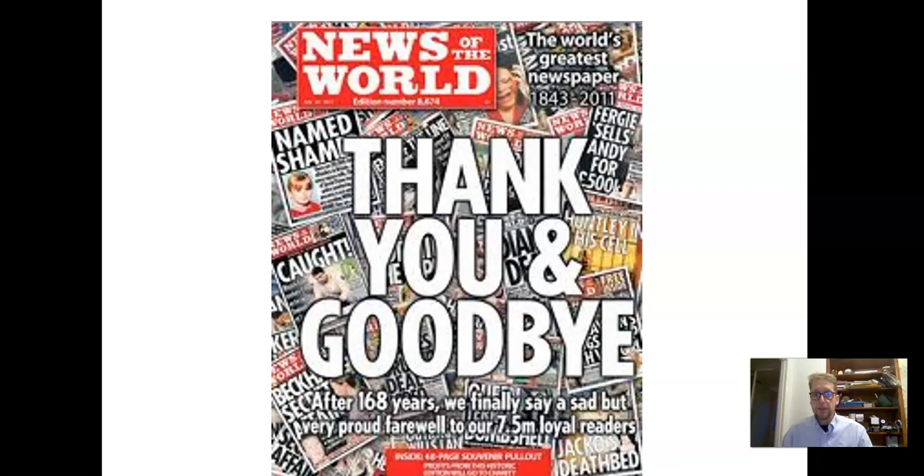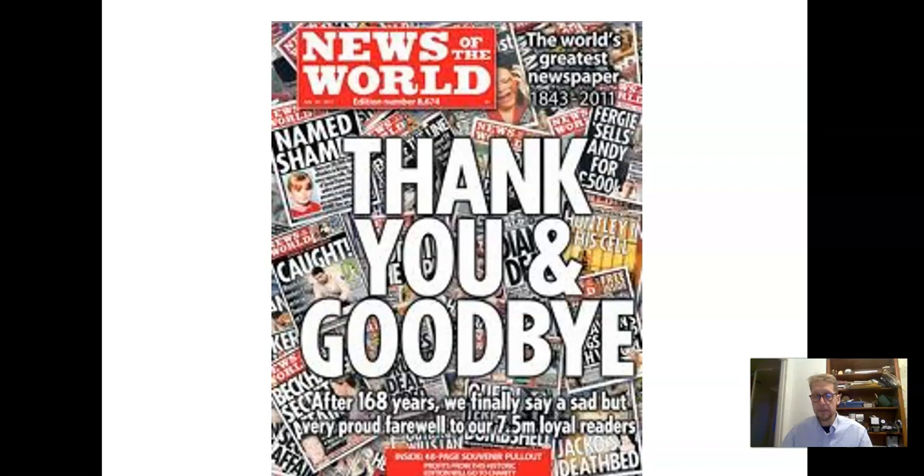It can destroy newspapers as well. The News of the World was shut down in 2011, one of the most successful newspapers in the UK, on the back of the hacking scandal when it turned out what their journalists had been up to — hacking into people's voicemails, including Millie Dowler's and a number of celebrities'. It led to the News of the World being forced to close due to unethical and illegal behaviour. It also led to the former editor Andy Coulson being sent to prison — 18 months for conspiracy to intercept voicemails, which means phone hacking.